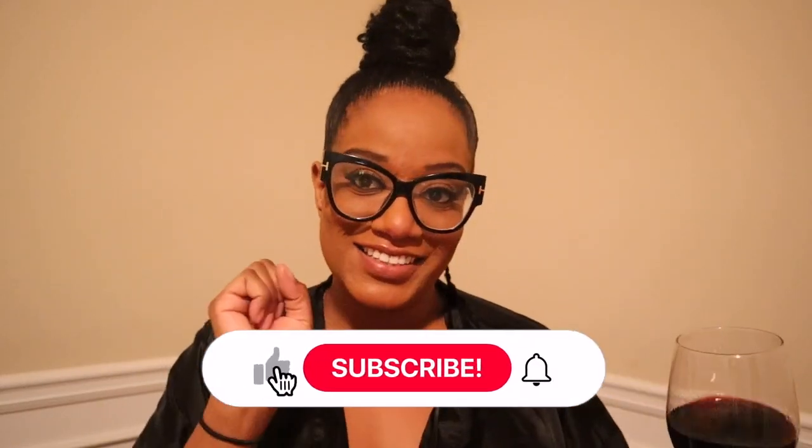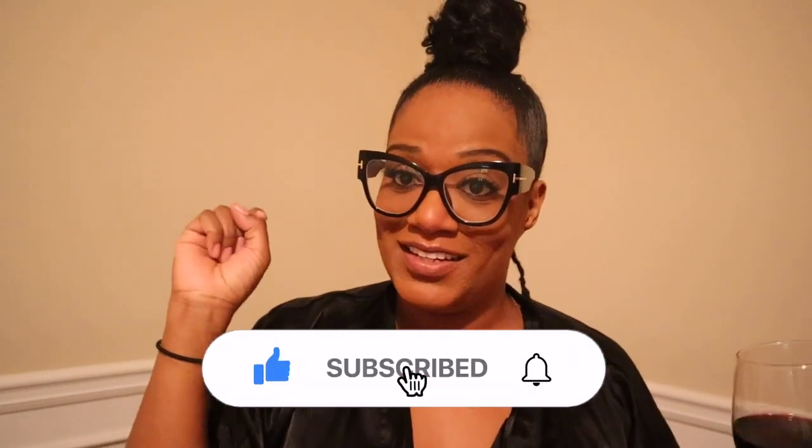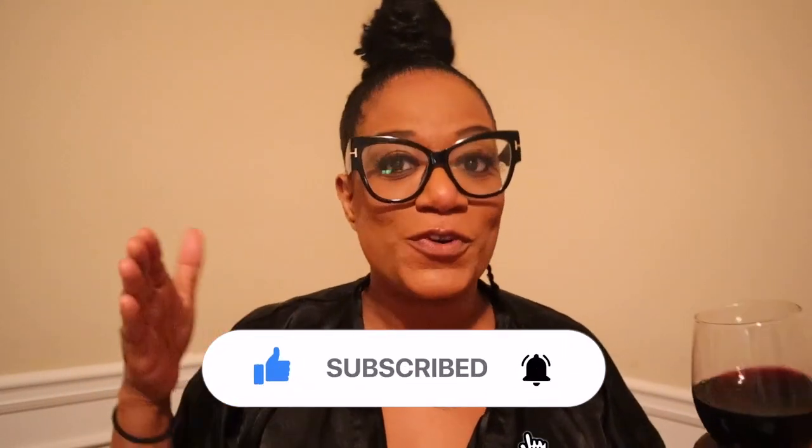I really hope you enjoyed this review. Please like, subscribe, and turn on notification bells for more. Also follow my social media — I promise you won't be disappointed. Stay tuned for my next video because I am going to enjoy this glass of wine. Cheers!